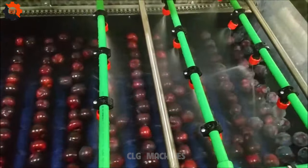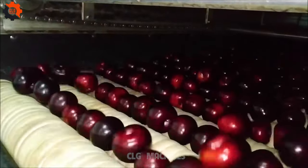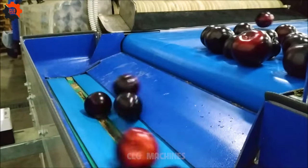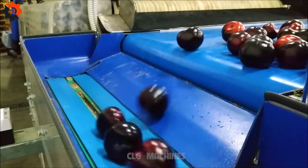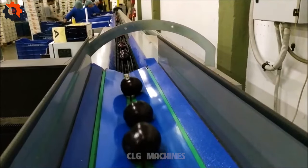Plum sorting line — a fine-tuned machine for the juiciest harvests ever. Get ready to witness precision in action, folks. This sorting line is like a well-oiled machine, separating plums like a seasoned pro. You'll be plum delighted with the efficiency.